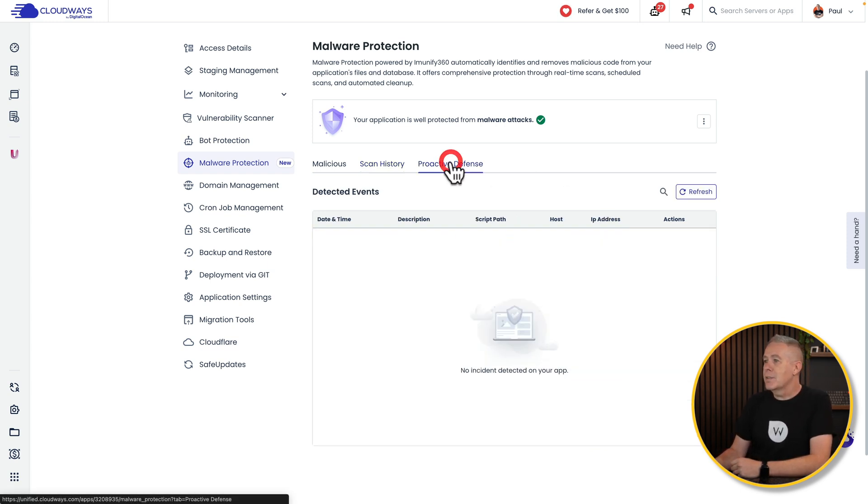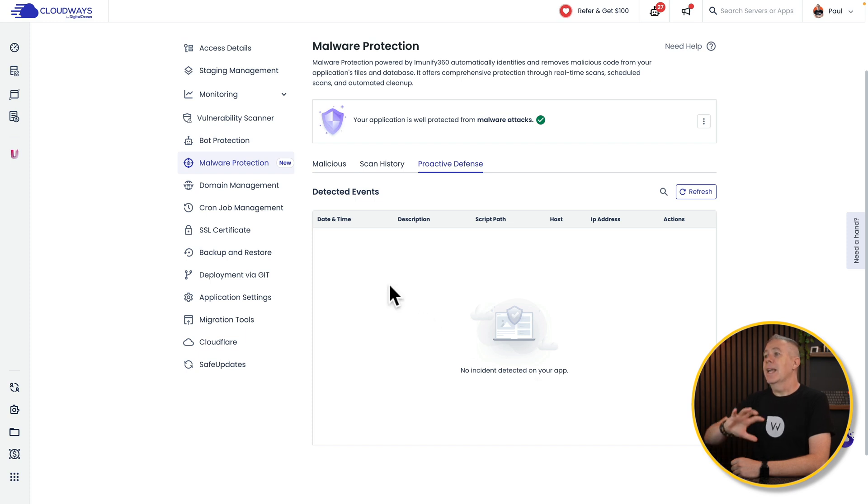Then you've got your proactive defense. It shows no incidents detected on your application. Again, if anything was detected, you'd have the information here to show you.